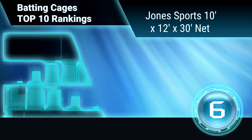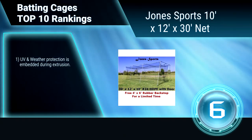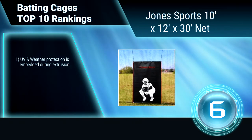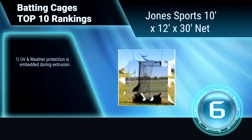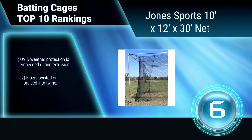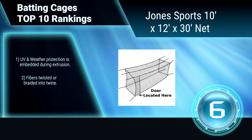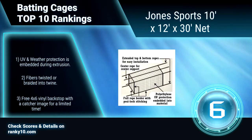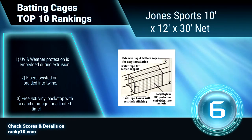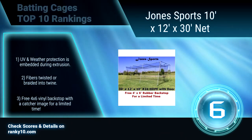Ranking Number 6: Jones Sports 10x12x30 net. This batting cage is constructed from Number 24 twine size, knotted high density polyethylene. It absorbs the impact of the balls over several meshes, with no high spots to accelerate wear. UV and weather protection is embedded during extrusion. Fibers are twisted or braided into twine. Includes a 3-4x6 vinyl backstop with a catcher image.